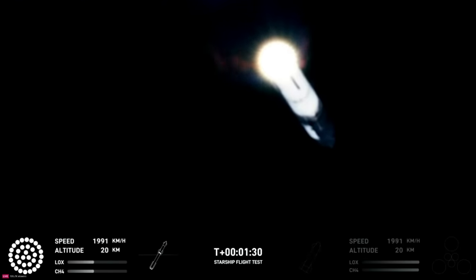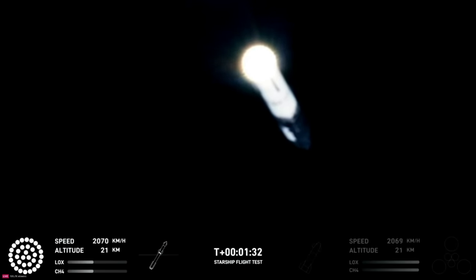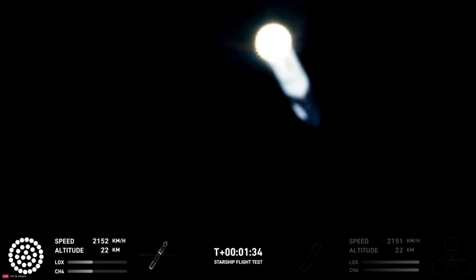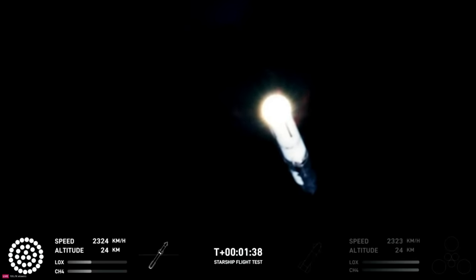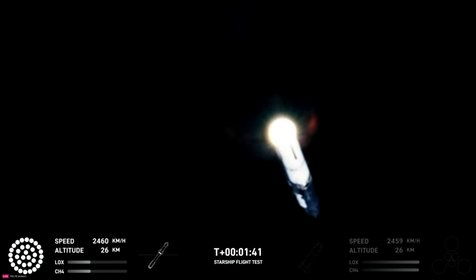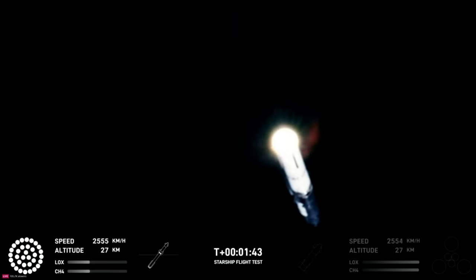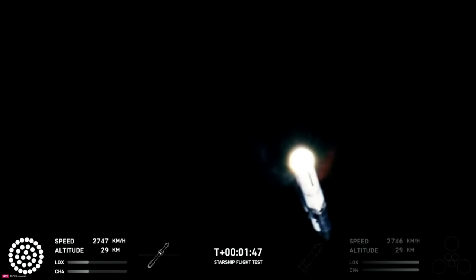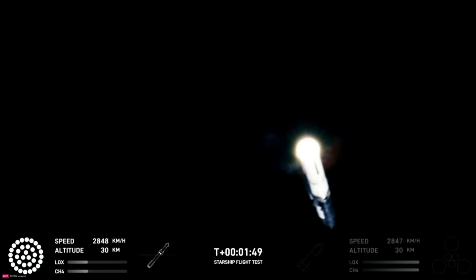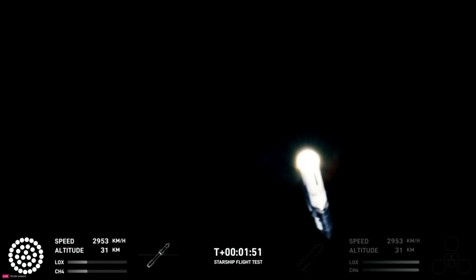Clamps holding the two stages together will release, and the Starship's second stage will ignite its engines. Starship will then separate from the Super Heavy booster and head to space. At the same time, the three engines still firing on Super Heavy will flip the booster around. Ten more engines will ignite for the boost-back burn, putting the first stage on a path for a splashdown in the Gulf of Mexico.